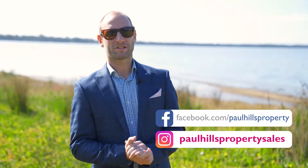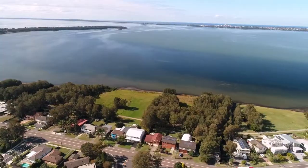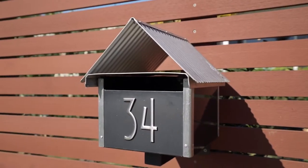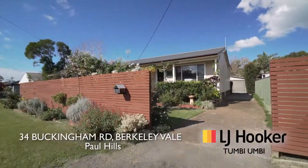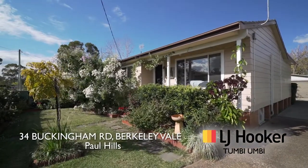Hi guys, Hilsey here and welcome to the stunning shores of Tuggera Lake. Just a short five minute stroll to number 34 Buckingham Road. This beautiful three bedroom home has so much to offer: excellent living and entertaining areas, three good sized bedrooms, set amongst beautiful landscape gardens.